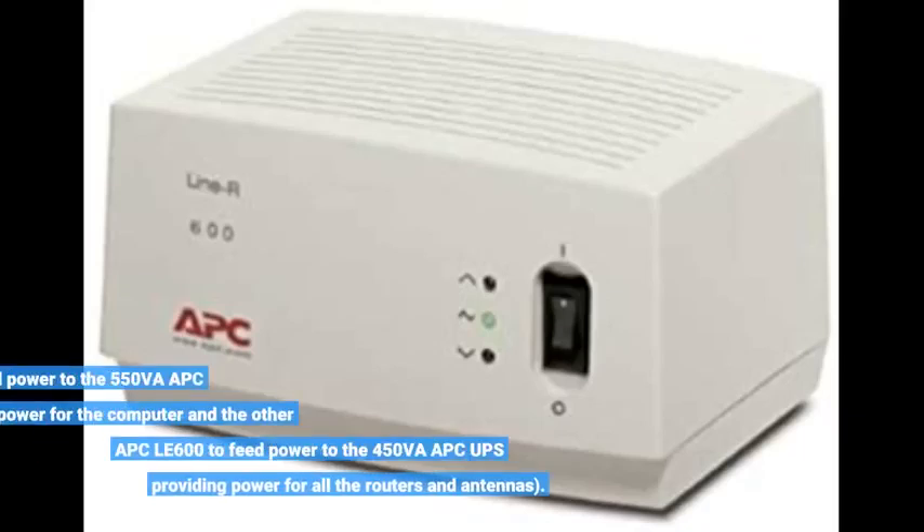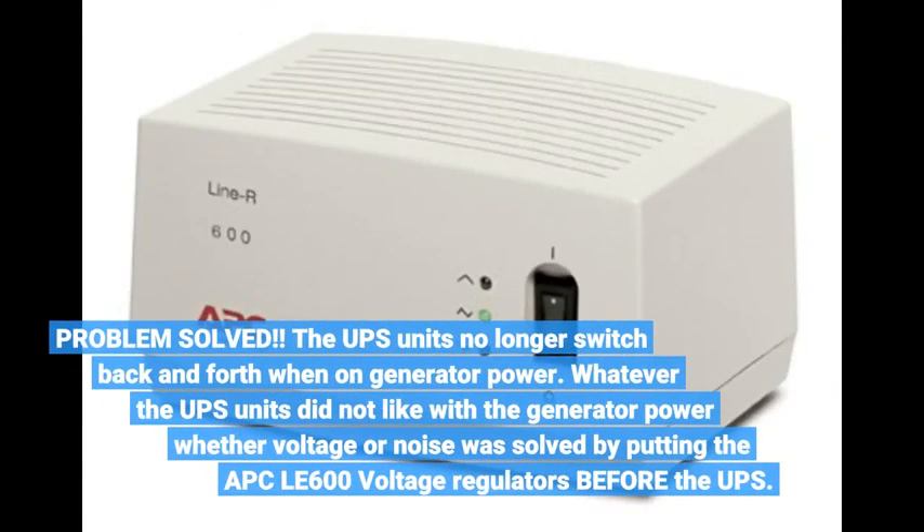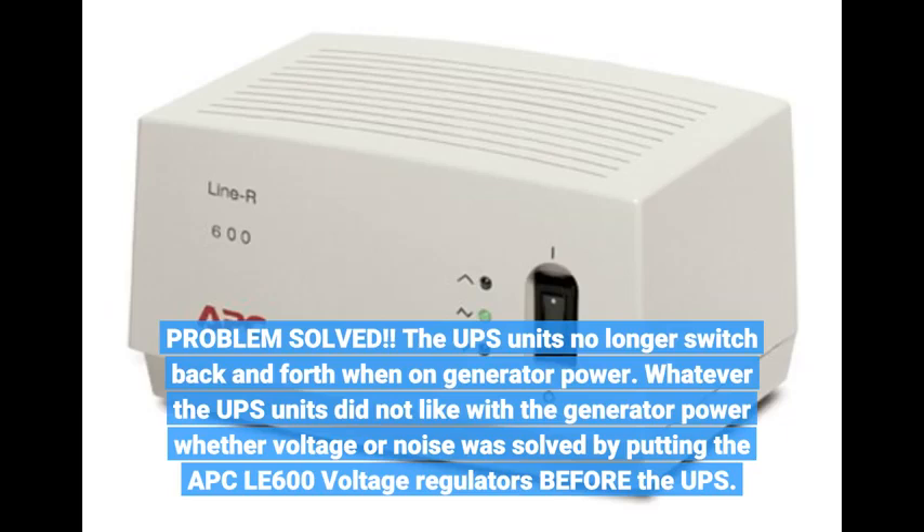I used one APC-LE600 to feed power to the 550Va APC UPS providing power for the computer, and another APC-LE600 to feed power to the 450Va APC UPS providing power for all the routers and antennas. Problem solved — the UPS units no longer switch back and forth when on generator power. Whatever the UPS units did not like about the generator power — whether voltage or noise — was solved by putting the APC-LE600 voltage regulators before the UPS.